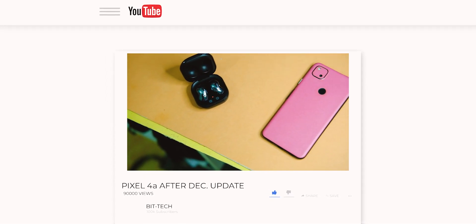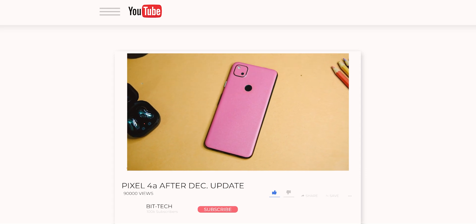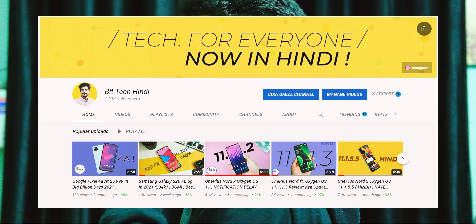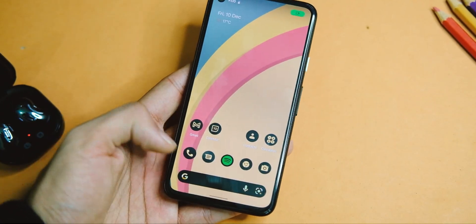Please make sure to tap on the subscribe button and press the bell icon if you haven't already. If you wish to watch this video in Hindi, there is a card to the BidTech Hindi channel as well.